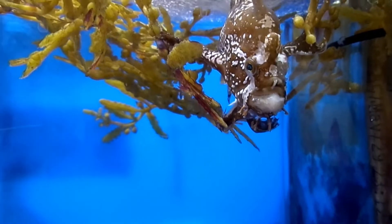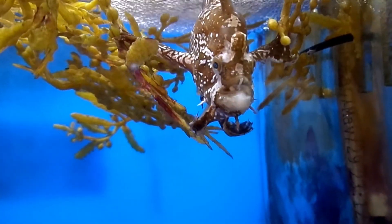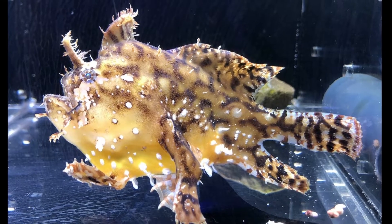Sargassum fish use their fins, that are modified into hand-like appendages, to cling and crawl through the seaweed. They are solitary, but voracious predators.